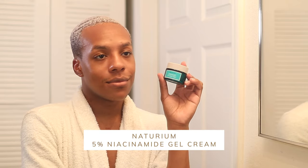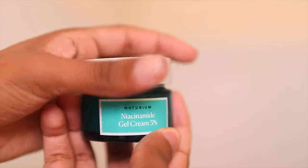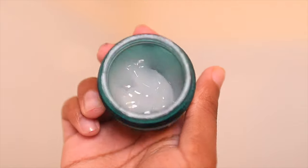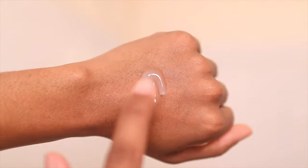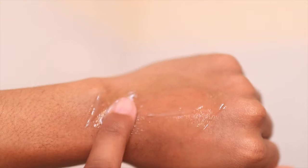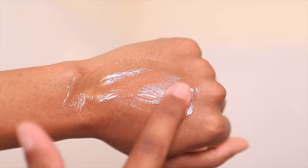For moisturizer, we're going to use the Naturium 5% Niacinamide Gel Cream — one of my new favorite daytime moisturizers. If you haven't seen my drugstore skincare video, I'll link that above. This is really good for oily skin because gel moisturizers absorb faster and don't feel heavy. It's a very weightless product — you can see my skin just drinks it right in. You can never really use too much, though of course you don't want to overdo it.